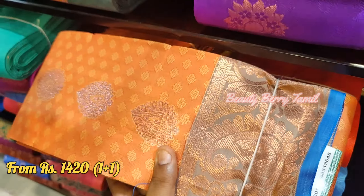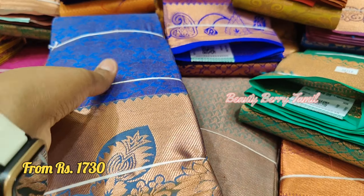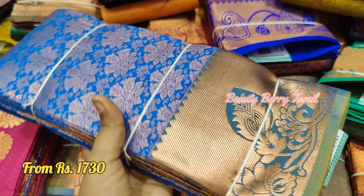This is a light orange with a light blue color saree, also priced at 2,010 rupees. There is a lot of work in the body and the body design is different.